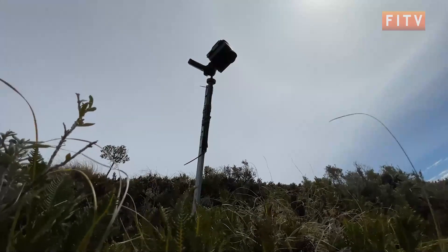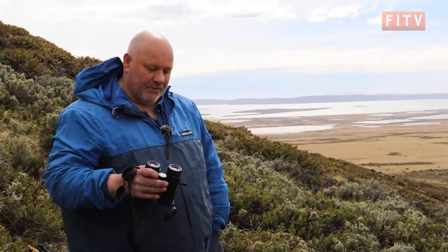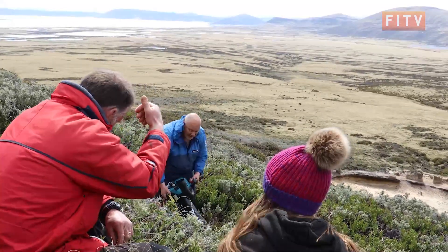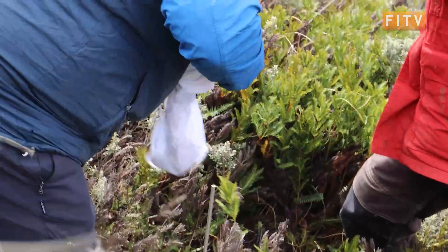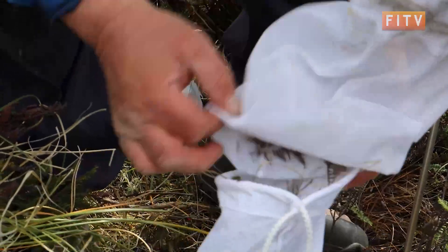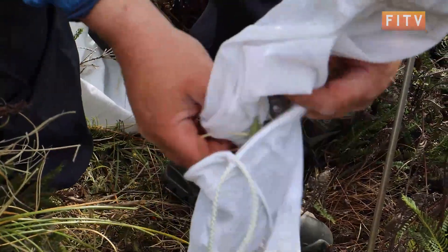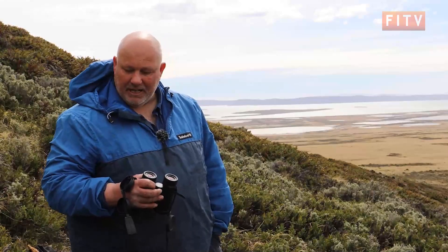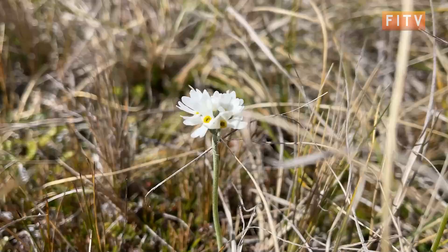We also used the leaf blower again with the vacuum attachment to hoover up the invertebrates. We did that in a small quadrat, five 20-second goes at that, and bagged up all the leaf litter. We're hoping there are more invertebrates in that than we found yesterday — I'm seeing lots of little spiders as we walk around, and especially when you look at the habitat it's really species-rich in terms of the plants.